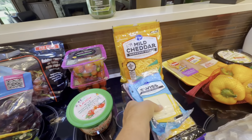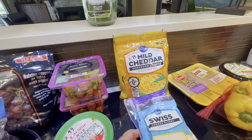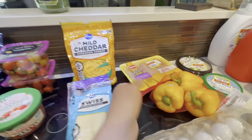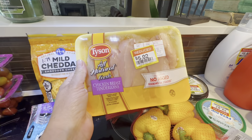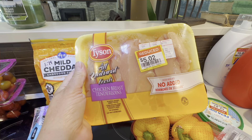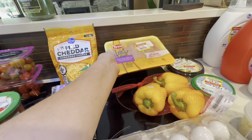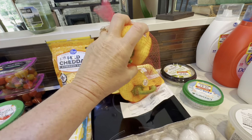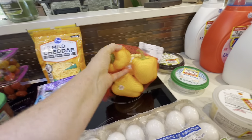They had cheese on sale for $1.99 a package and you could buy up to five. I got some chicken on clearance for $5.02 — looks like it had originally been $7.73. Three yellow peppers for 99 cents because when they're in the red net bag, they're 99 cents.